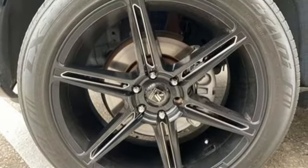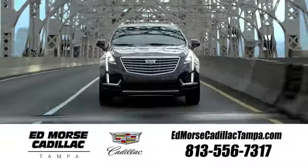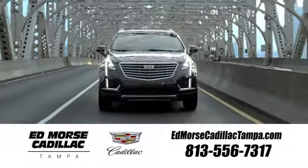You'll never know till you try. Test drive it today. Visit our website at edmorsecadillactampa.com or call us today. For value and for service, it's Edmorse.